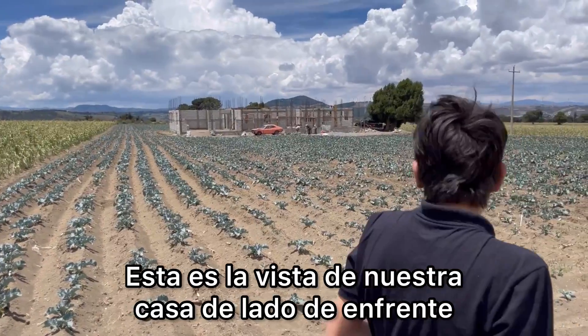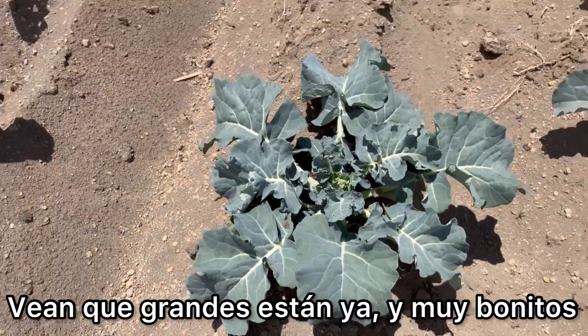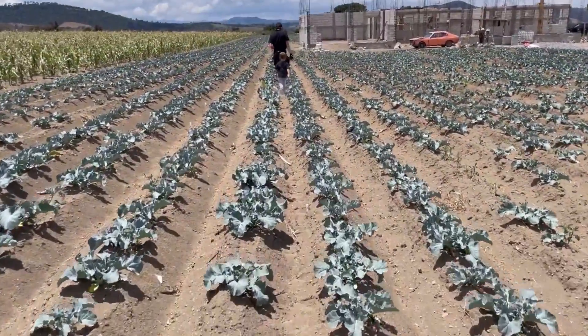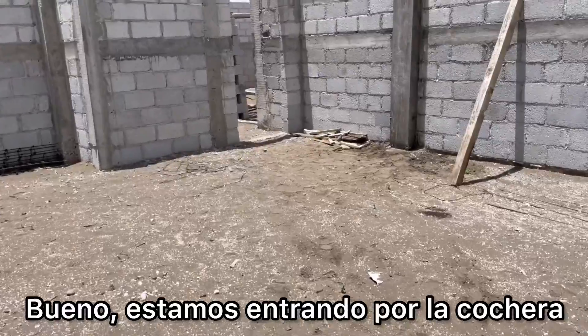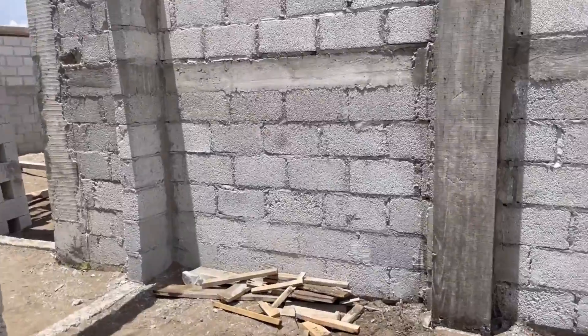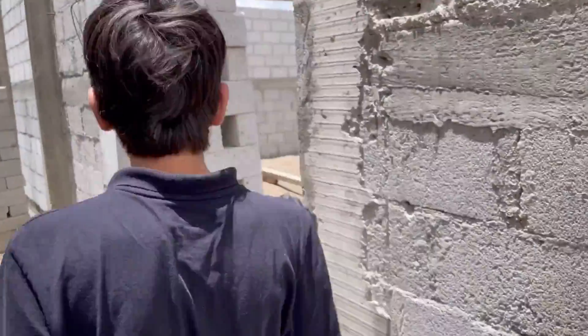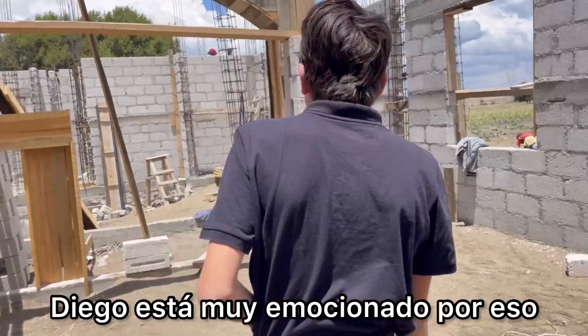Look at our house from the front. Look how big these are already. Man they're pretty. My boys. Coming in through the garage. There's Diego. Boys are also going to get their haircuts today. Diego's really excited.